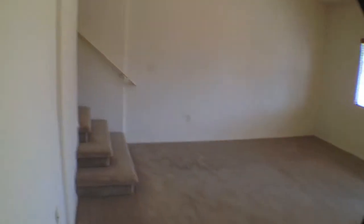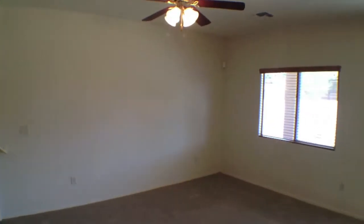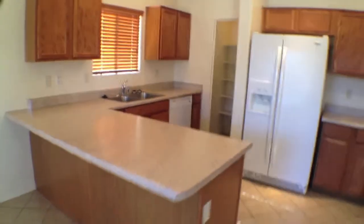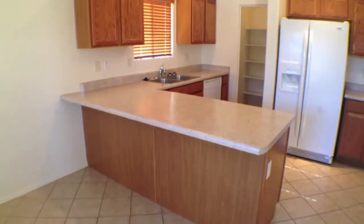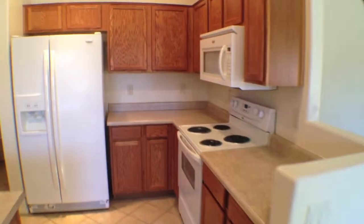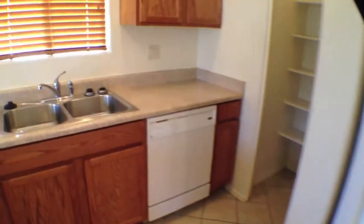I'm going to show the family room and the stairs from the family room. There's a ceiling fan. This is the breakfast nook or breakfast area. We have a large peninsula with a breakfast bar. Stove with microwave above, two-door refrigerator with ice and water, dishwasher, and here's the pantry.